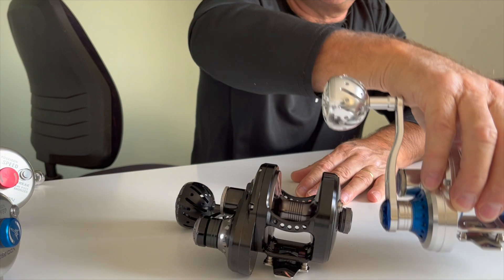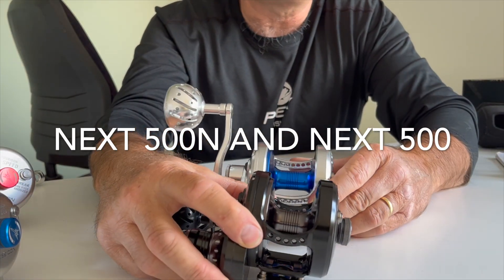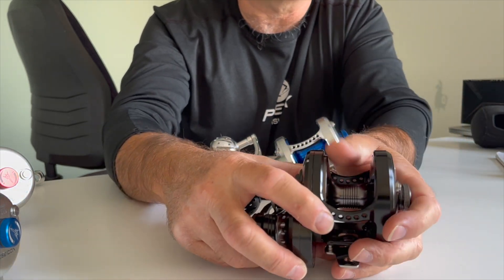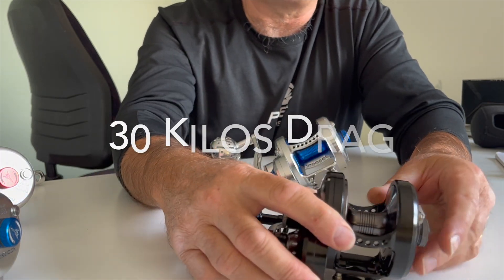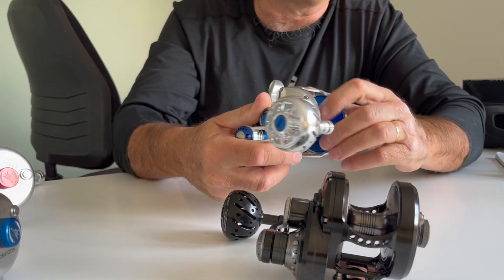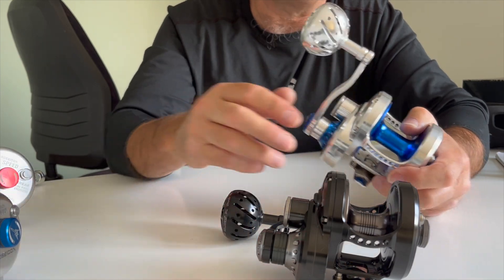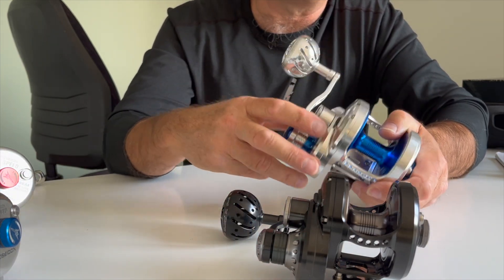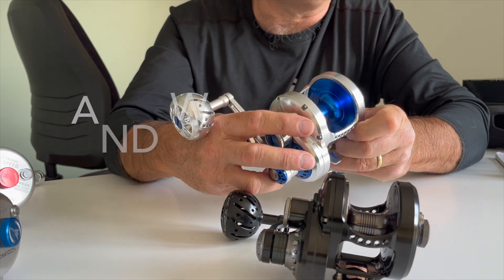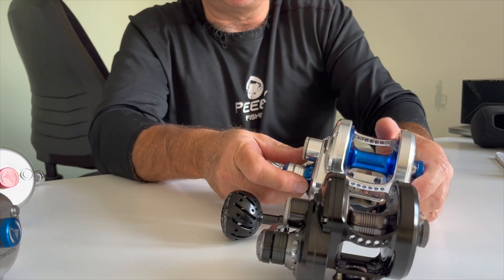Moving into the big boys — these are the Next 500s. As you can see, they come with a narrow spool and a wider spool. The narrow spool is clearly more suited for jigging. These reels would be great if you're jigging deep water for puka or whatever — you can get a lot of line on there. With 30 kilos of drag and weighing 490 grams, these reels have proved very popular in Northland. People love them. That pretty much completes the range.